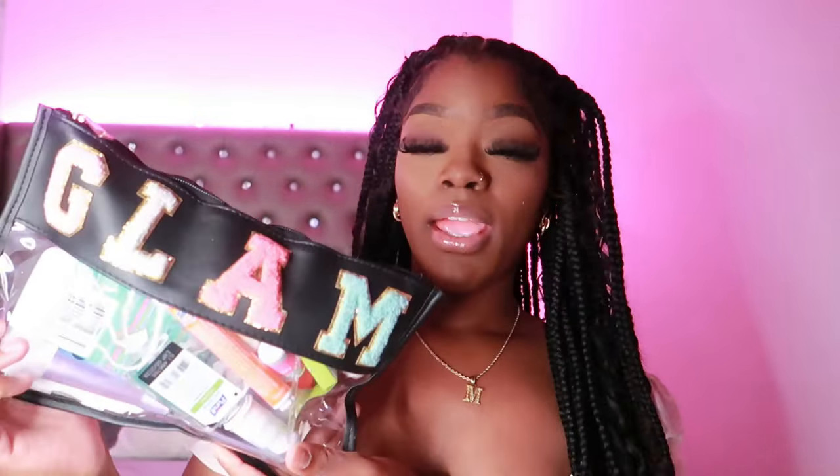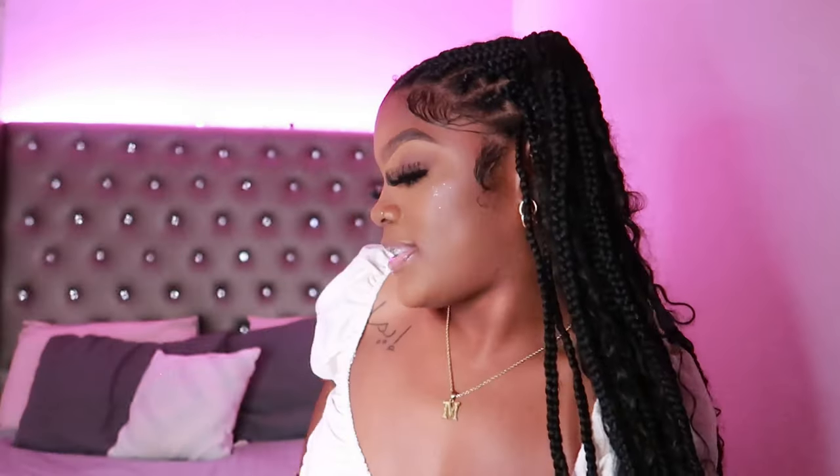It's pretty big and holds a lot. I only paid $5 for it from Dollar General, so you don't have to get an expensive bag. Just go get a little cute one that's affordable and holds all your stuff. Let's get started.